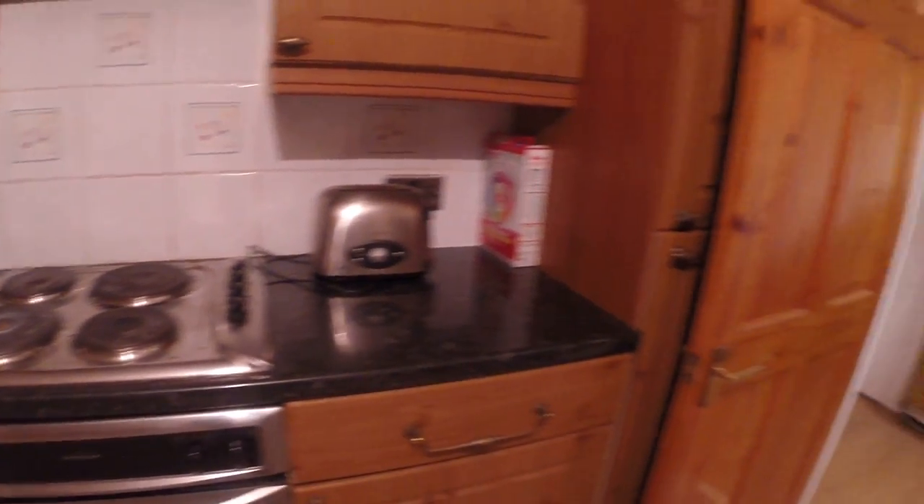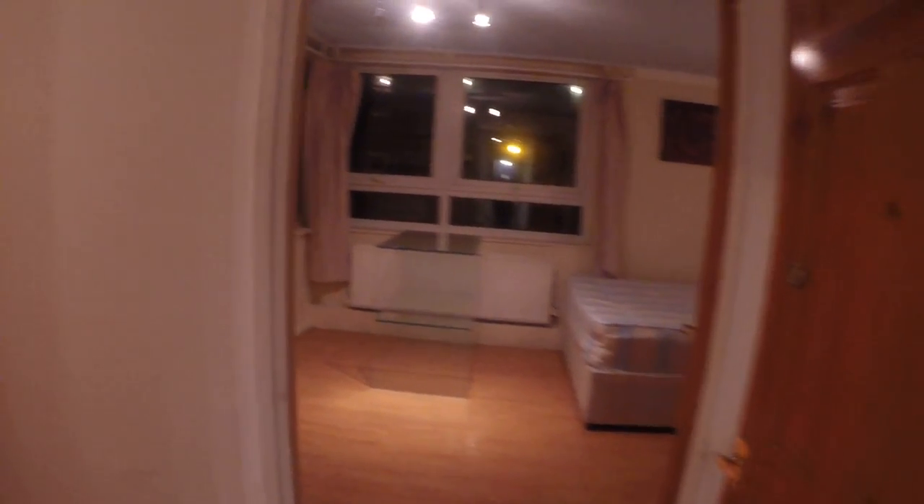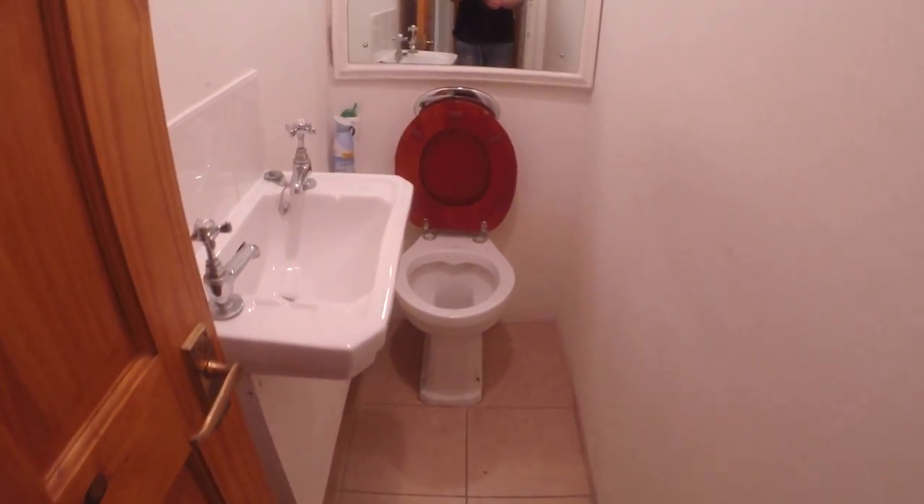There's also a dryer. On the ground floor we have a shared toilet, and the shared bathroom is on the first floor.